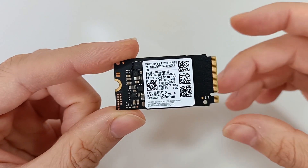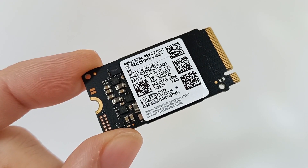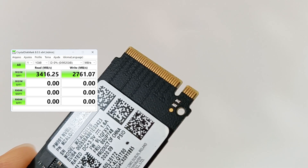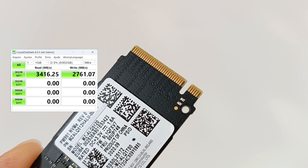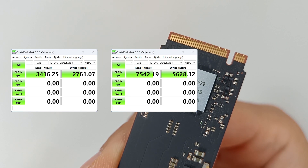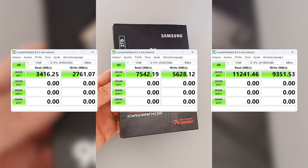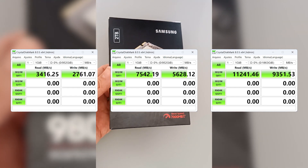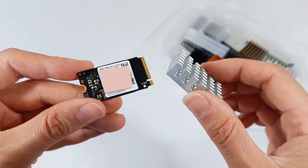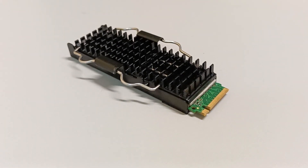The speed of the M.2 SSD depends on the PCIe Express interface version. PCIe Express 3 can reach file reading speeds of 3500 MB per second, while PCIe Express 4 can reach 7000 MB per second, and PCIe Express 5 up to 12000 MB per second, or 12 GB per second. PCIe Express 5 SSDs need a heatsink because of the very high speeds.